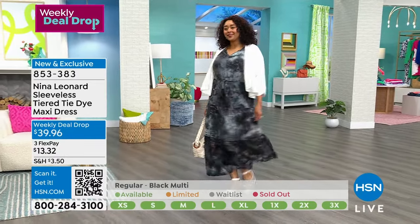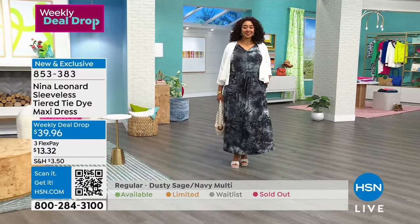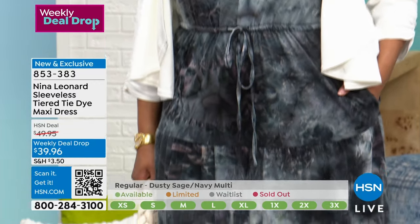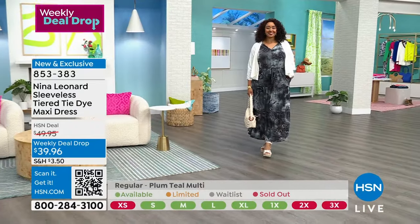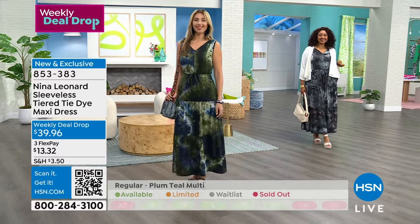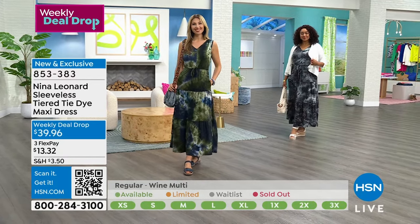We do have the bolero jacket that's also available. We've sold 5,700 — actually it's 5,900 now. This was supposed to last all the way till Sunday as a weekly deal drop, Kate, but I don't think you understood that because you're going to sell it out before the week is out. I should have brought more.